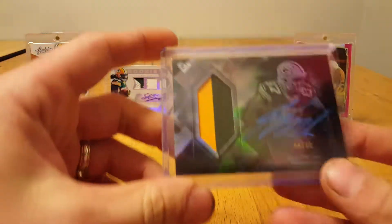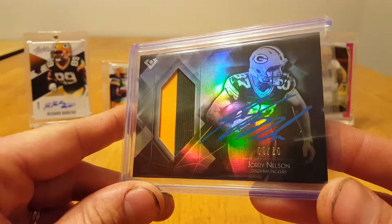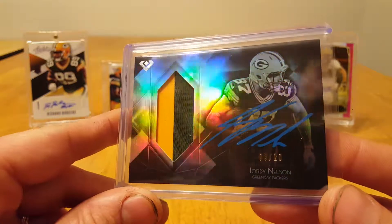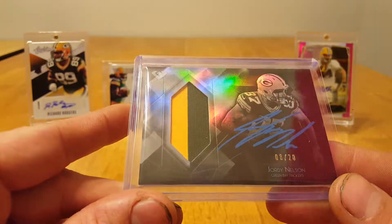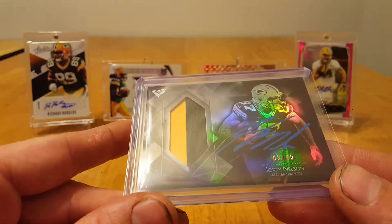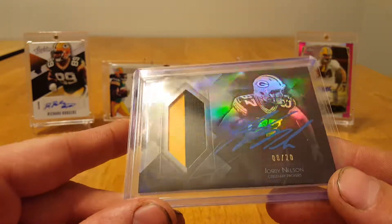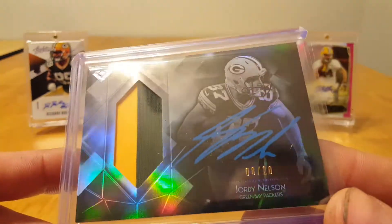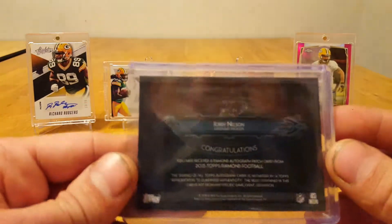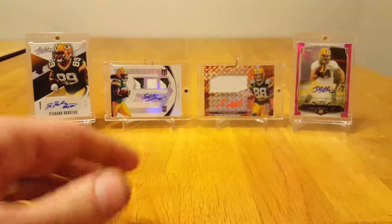Look at that bad boy. You know, I've always seen when people post pictures of these that pictures don't do these cards justice, and it really rings true seeing it on video — how much gloss it has and everything. Pretty cool, blue ink, 8 of 20. Very cool. That's all I got today guys, thanks for watching.